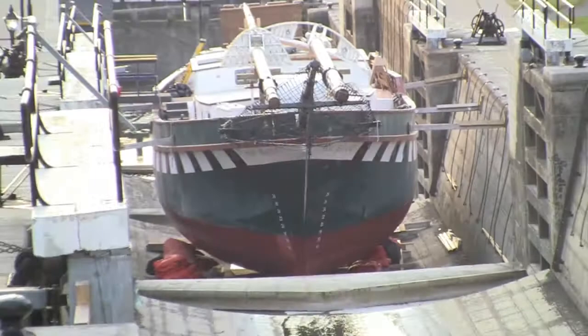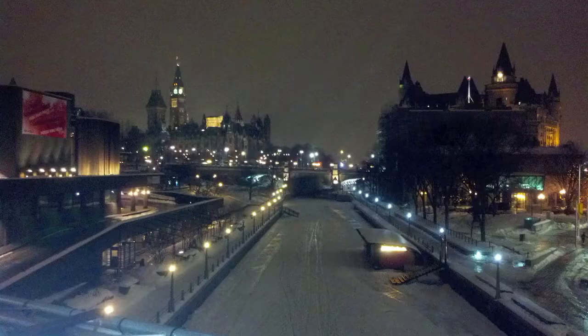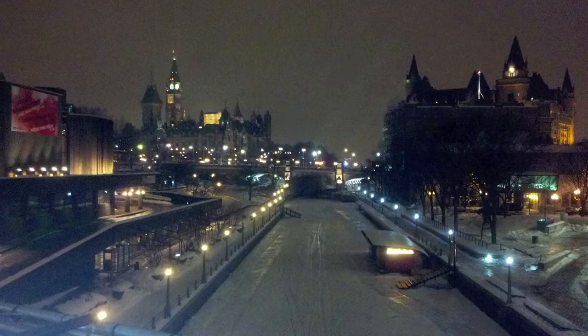Ottawa is built on the Ottawa River and has this wonderful system of canals. In winter, the canals freeze over and the ice is thick enough that people can skate on it. They even skate to work or to school.